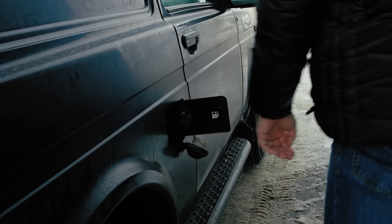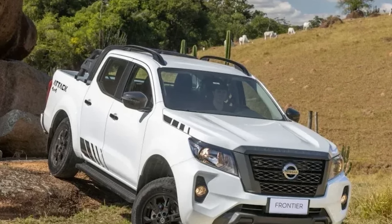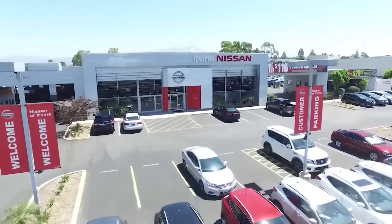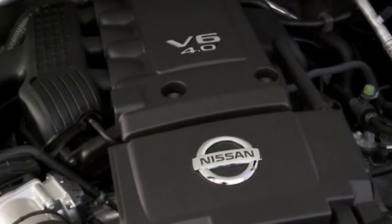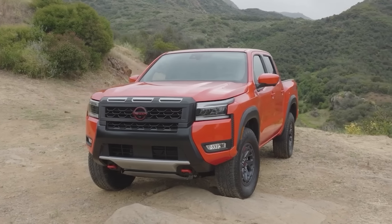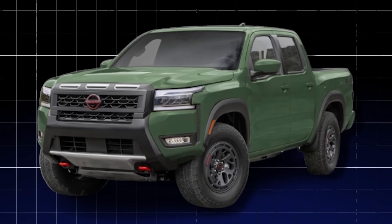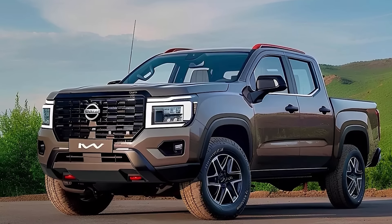The Frontier comes with a basic warranty of three years or 36,000 miles, a powertrain warranty of five years or 60,000 miles, and three years or 36,000 miles of roadside assistance. Nissan's maintenance care program even throws in up to three complimentary oil changes within the first two years or 24,000 miles of ownership. And the 2025 Frontier isn't just a practical workhorse — it's also a style icon in the making, with its bold, muscular design and eye-catching color options guaranteed to turn heads wherever you go.